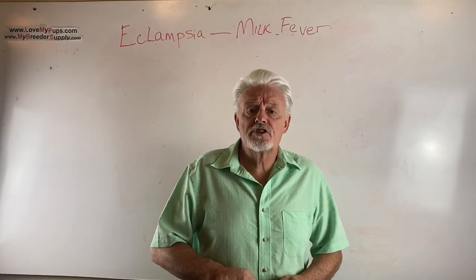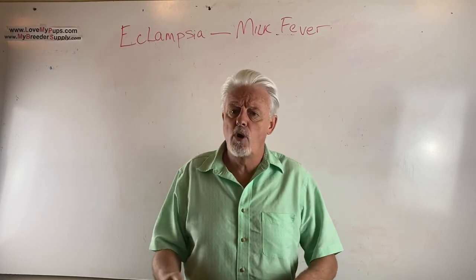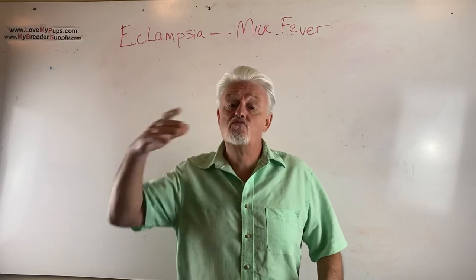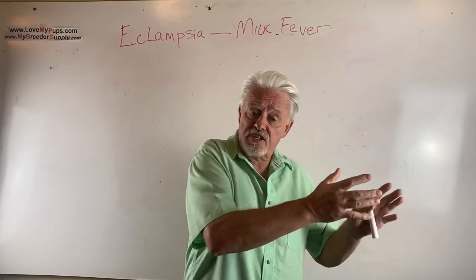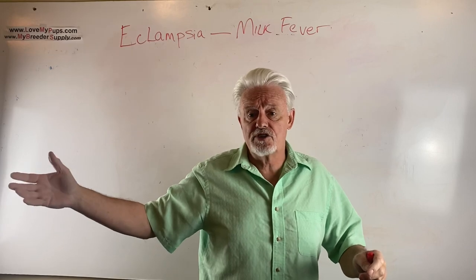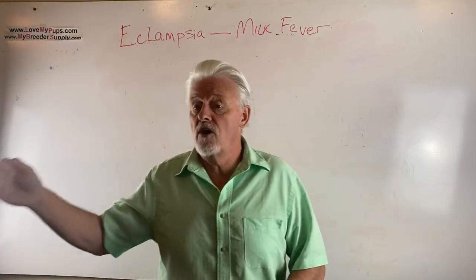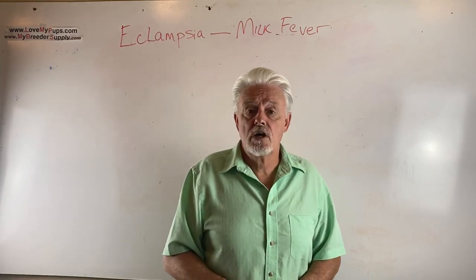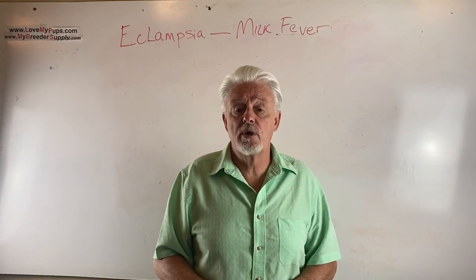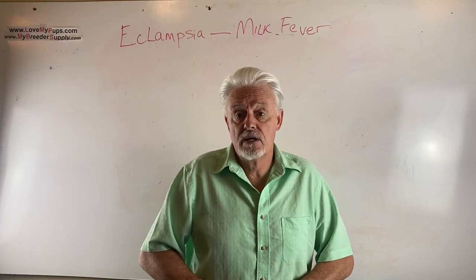The first signs of this are going to be things like orientation changes, problems with stiffness walking — and it comes on really quickly. Between seeing the first signs and full-on tremors and seizures might be less than a day. A dog that gets that far along without treatment quite possibly could die — it could go into seizures, then into a coma, and then be dead.